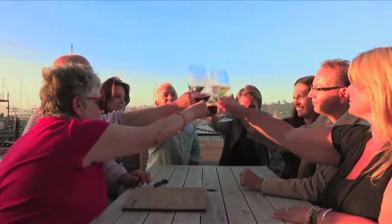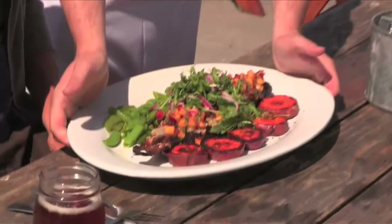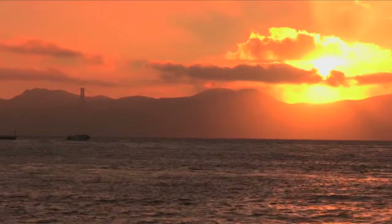I hope you had as much fun as I did on our tour of San Francisco Bay. As we weigh anchor, I look forward to another awesome meal, another glass of wine, and most importantly, to see you next time on Port to Port. Until then, smooth sailing.